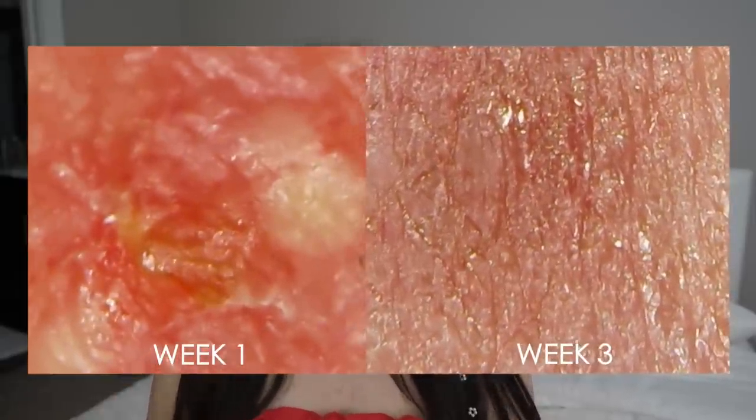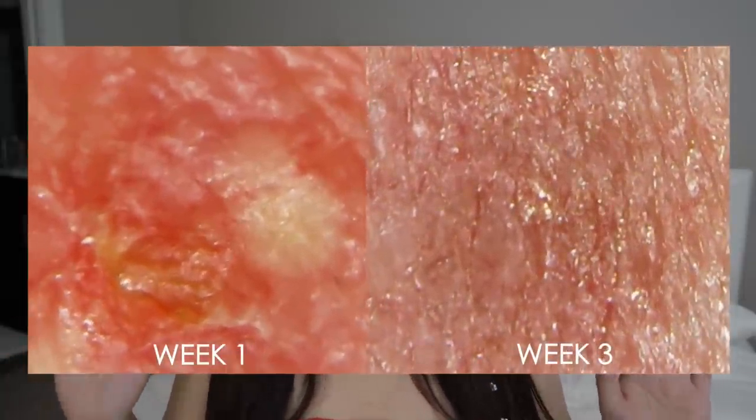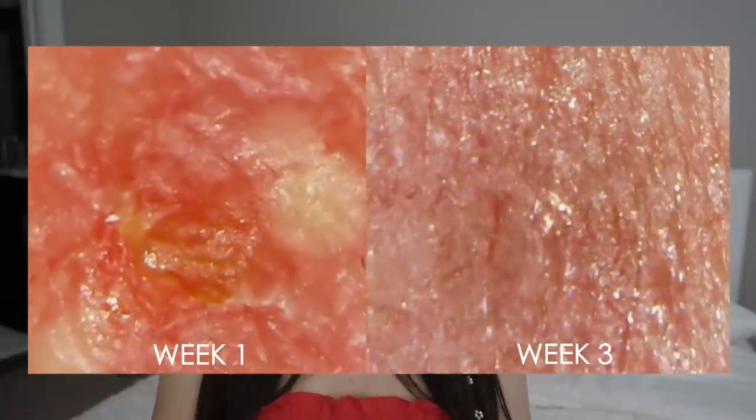I've been testing these products for almost one full month now. Excuse this little breakout — it doesn't count. I just discovered it last night. If you have acne and you break out a lot, I highly recommend you stick around and watch this video, because I want to share with you guys how to correctly use these products so you don't miss your chance at a skin transformation.